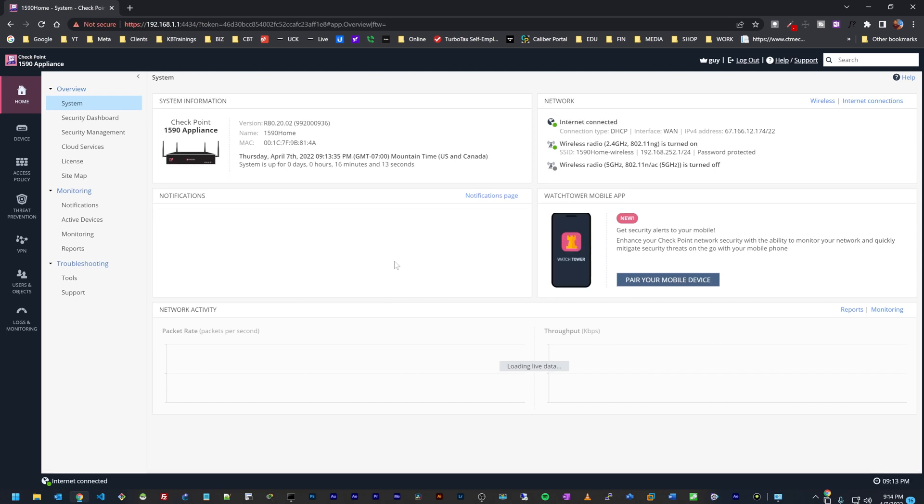This is the dashboard of the device. You can see a lot of system information here, including network activity, packet rate, and throughput. I'll quickly go down the menu to show you what we have, and we'll have a chance to explore this further later.